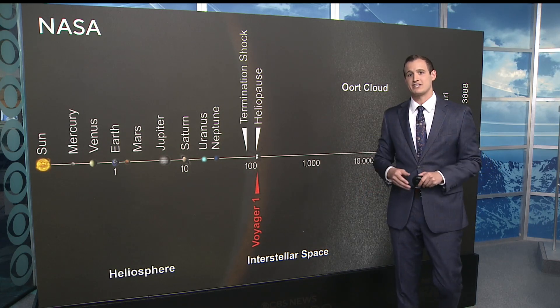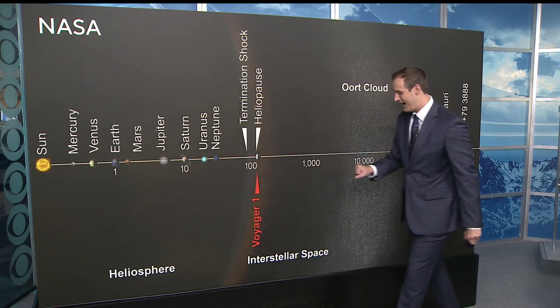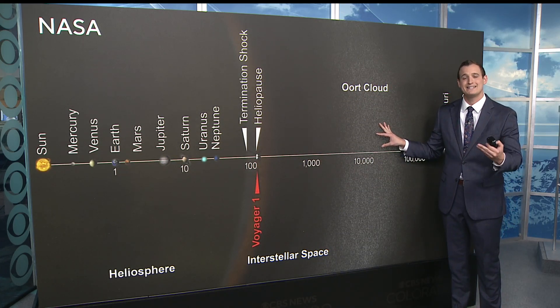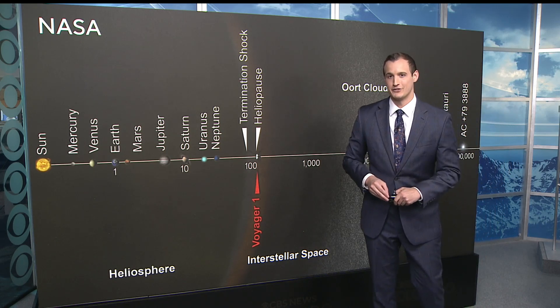It was discovered last year in the Oort Cloud. Let me give you some perspective — here is Earth, here is the outer edge of the Oort Cloud. Essentially, all this holds a lot of icy debris way, way out on the outer edge of the solar system.